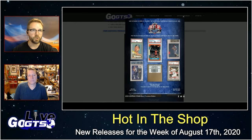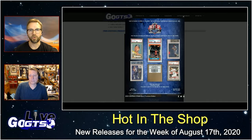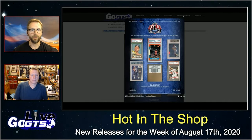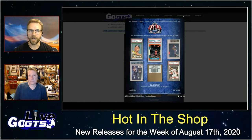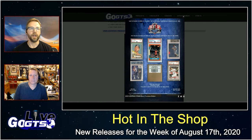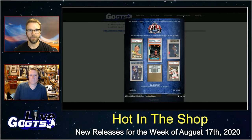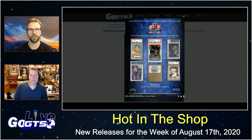Also this week we have 2020 Leaf Best of Multi-Sport Premium Edition. This premium edition buyback product is going to feature four cards per box. Notice the configuration is box purchase only. You're going to chase the redemption card, which is good for a four-box sealed case of 2019-2020 Panini National Treasures NBA basketball cards.